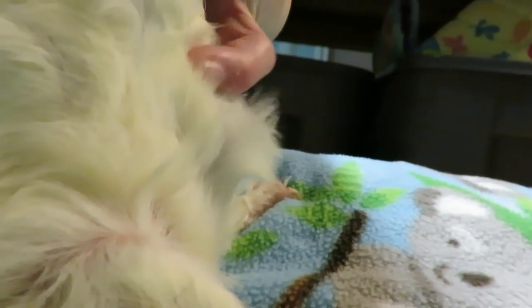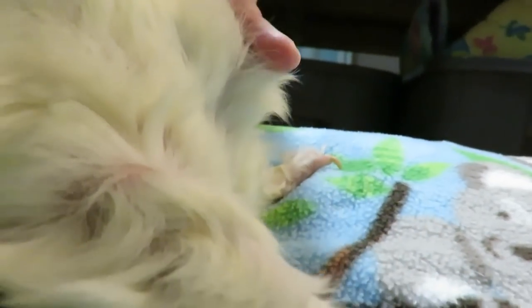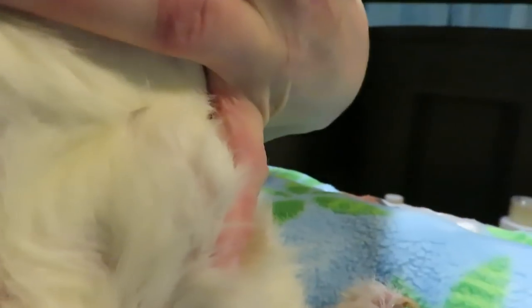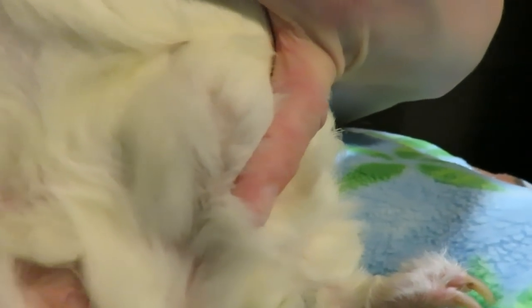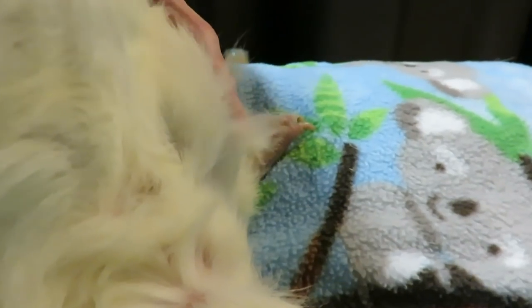So this is her hernia right here. It's squishy and I'm not going to play with it too much. But when you tip her back, it kind of is able to disappear more if you push on it a bit. That's kind of where it is. She's so fluffy that it's kind of hard to see, but that's where it is right there.